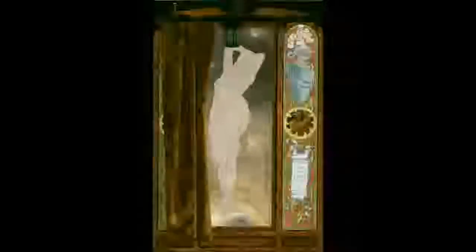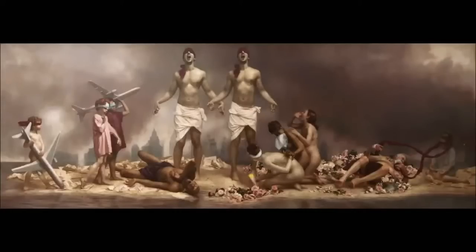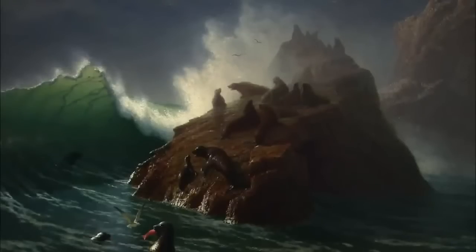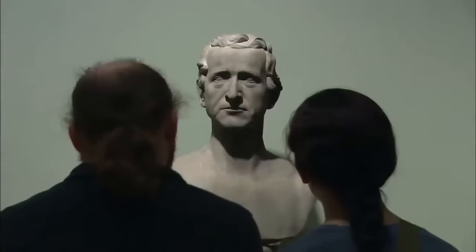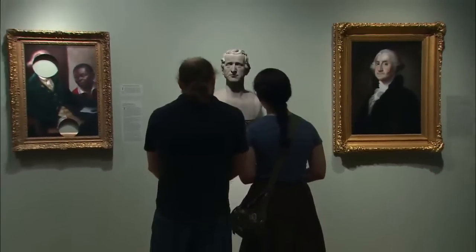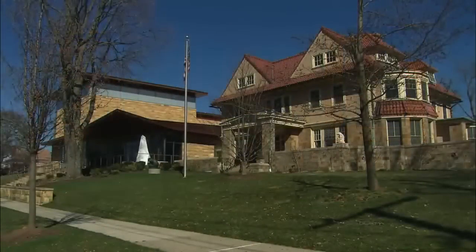There are many works here that are valued in the millions, but if you ask Douglas Hyland what the most valuable pieces here are, he'd say it's not about the money, but the sense of wonderment one feels when they leave. That, to him, is priceless. And it's what makes the New Britain Museum of American Art a Connecticut cultural treasure.